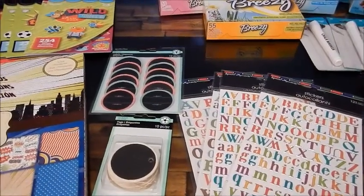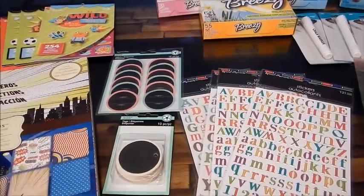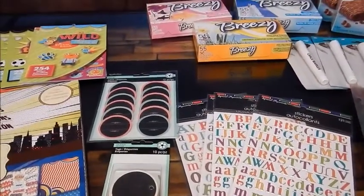Hi guys, I'm back. I went to Michael's today as well as the Dollar Tree. I had a little bit of mommy time so I decided to do a little shopping.